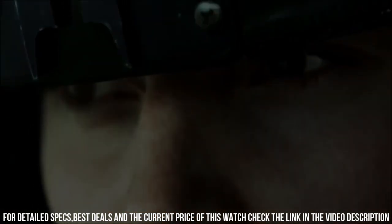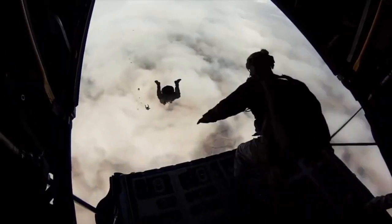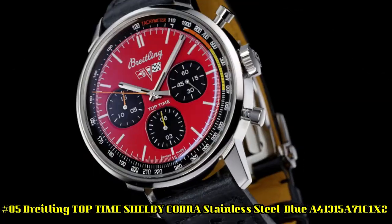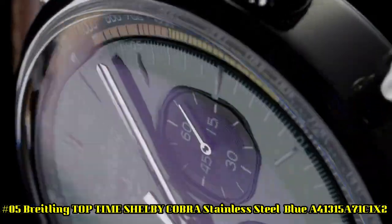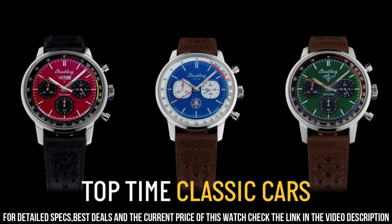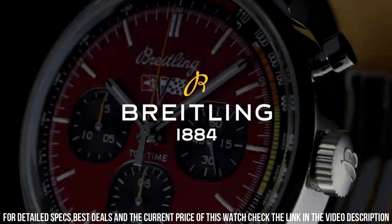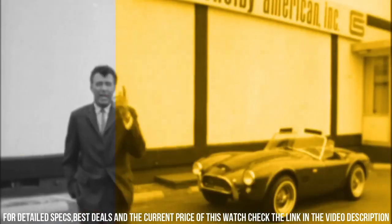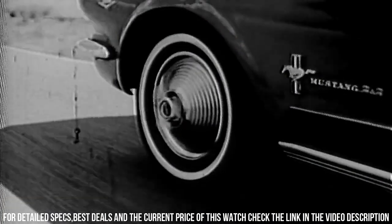Number 5: Breitling Top Time Shelby Cobra Stainless Steel Blue A41315A71C1X2. Self-winding mechanical movement. Power reserve: approximately 42 hours. Chronograph: 1/4th second, 30 minutes. Vibration: 28,800 BPH. Case material: Stainless Steel. Case back: snapped. Water resistance: 100m / 330ft. Crown: non-screwed, locked, 2 gaskets. Crystal: cambered sapphire, glare-proof both sides. Product weight: approximately 99g. Watch head weight: approximately 77.4g. Diameter: 40mm. Thickness: 13.3mm.